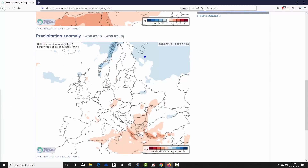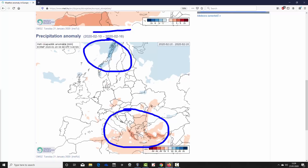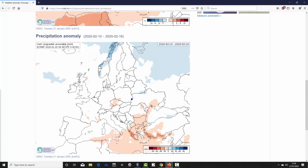For week four precipitation — again the 10th to the 16th of February — we're gradually losing the signal over time. The south-eastern corner of Europe looks a little drier than average, particularly in the south-eastern part of the Mediterranean. Northern Europe still hints at being a bit wetter than average, especially for Norway and northern Scandinavia. Otherwise there's a lot of white on the chart — no signal — meaning the model hasn't got a clear signal for precipitation in this period for week four.